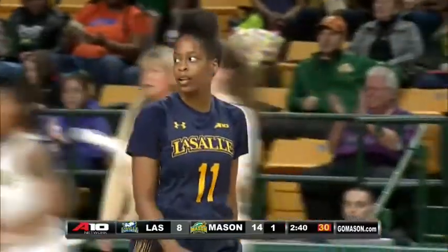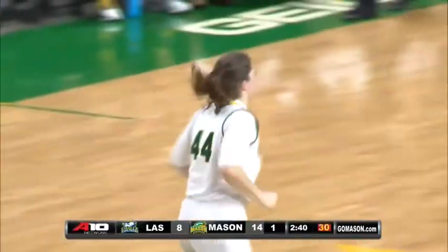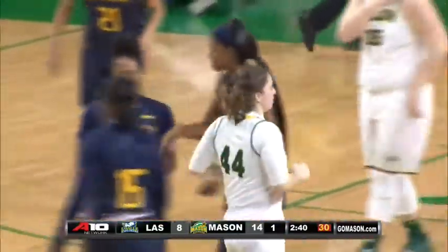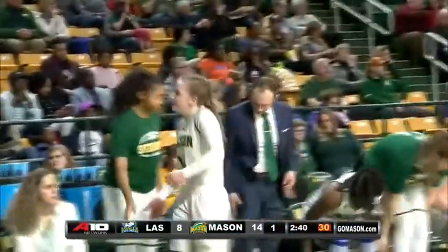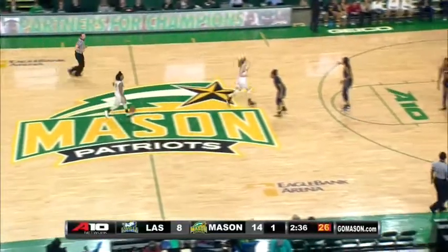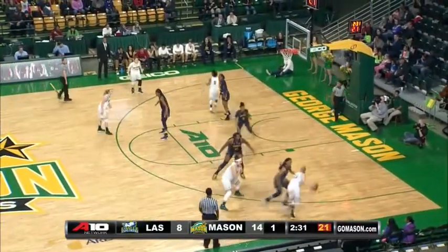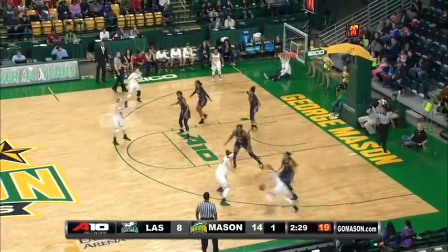Deja King, the freshman, throws it away. Kaminsky and Alexis Great check back in for the Patriots, replacing Corponen and Cardano-Hillary. Right now LaSalle with zero points in the last 4:15, zero for five over their last five from the field. Meanwhile Mason on a 7-0 run over the last 3:23 — Mason six of their last eight from the field.